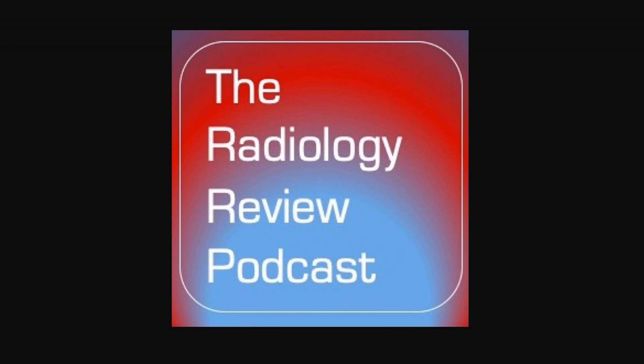Welcome to the Radiology Review Podcast, your on-the-go source for radiology education with your host, Dr. Matt Covington, a board-certified radiologist. Please follow the podcast on Twitter at RadRevPodcast. Send emails to theradiologyreview@gmail.com or visit the website theradiologyreview.com.